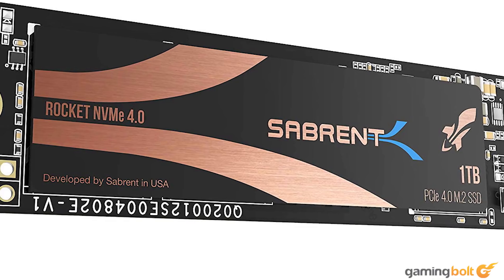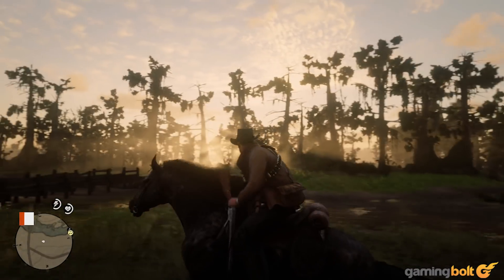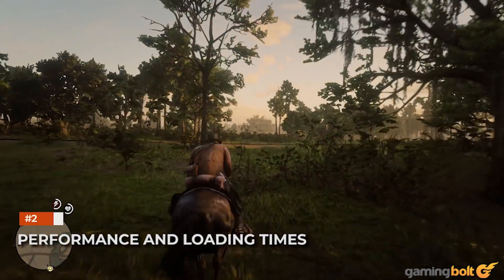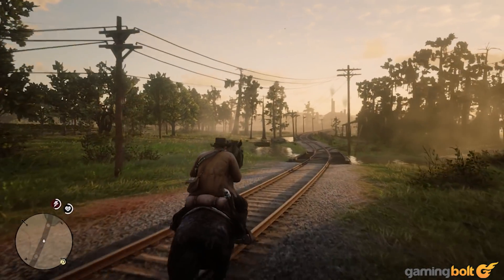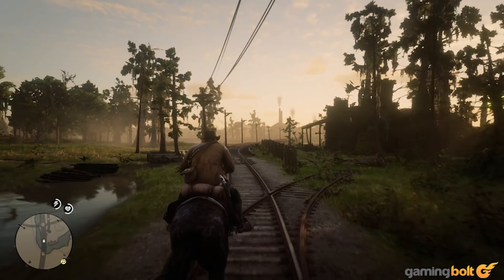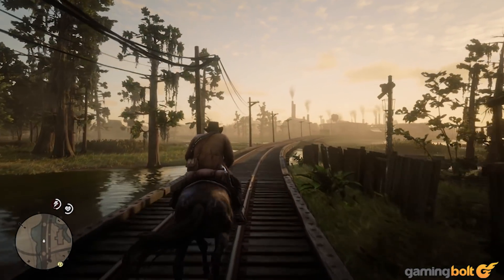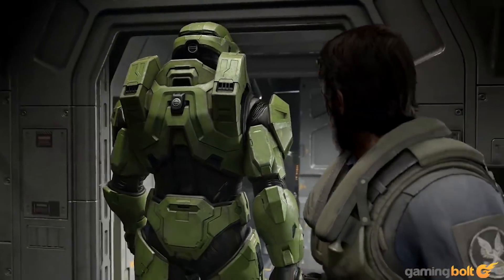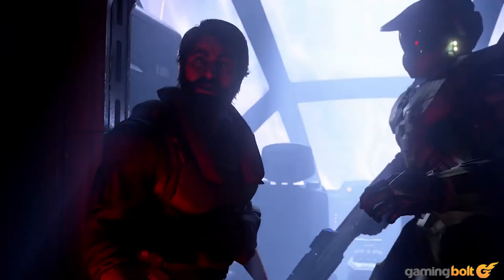500GB Gen 4 SSDs cost more than $100 at the moment. Technically speaking, SSDs don't impact real-world gaming performance — not the frame rates, at least. The smoothness of gameplay, however, might be affected. If you have a slow storage device or slow memory, there might be visible choppiness when your system swaps the memory frames or pages. The Xbox Series X's Gen 4 SSD will ensure that lag and slowdowns are minimized during gaming sessions, especially when assets are being loaded in.